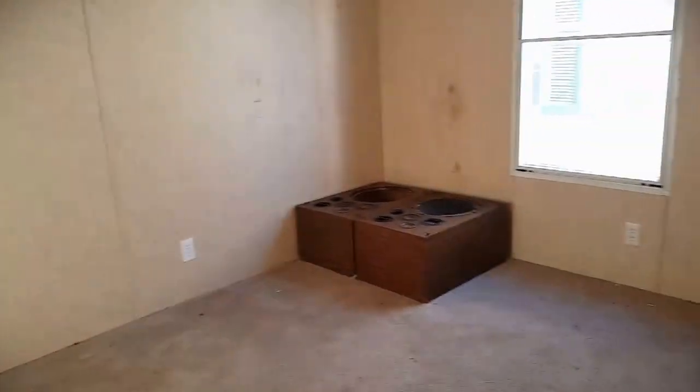This middle bedroom is going to be about 10 by 11 — not bad actually. And just a spare bath.